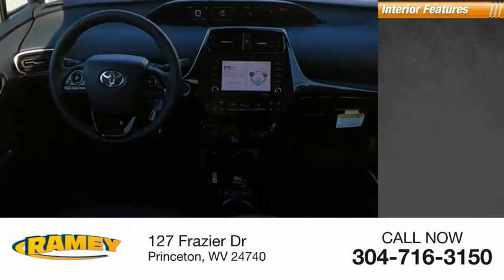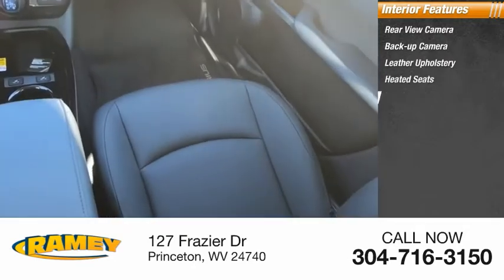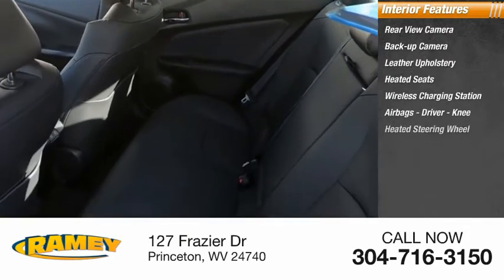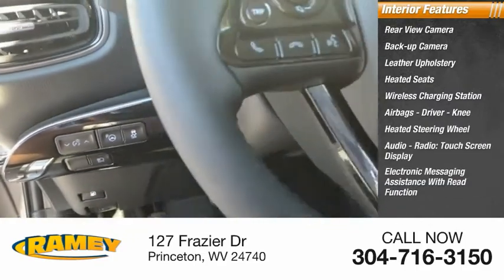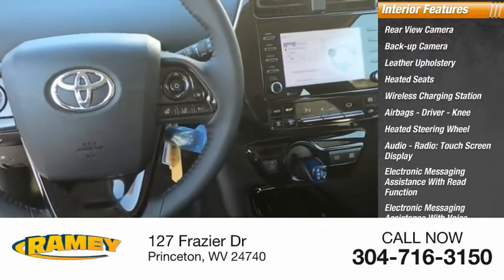Inside you'll find rear view camera, backup camera, leather upholstery, heated seats, wireless charging station, airbags — driver, knee — heated steering wheel, audio radio, touch screen display, electronic messaging assistance with read function, and electronic messaging assistance with voice recognition.